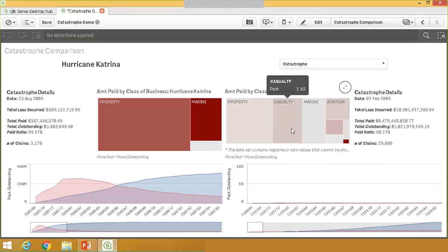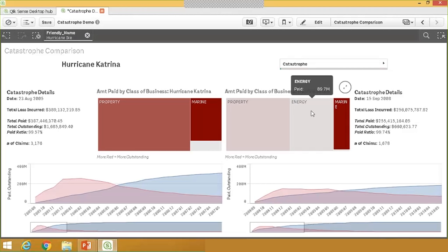On the right side of the screen, we have the ability to make selections and search for other catastrophes to compare against Katrina. I know Ike was similarly devastating, so I'm going to search for Ike. My visualization has now changed to show Ike on the right-hand side. For Hurricane Ike, claims came in with a smooth profile — rising over the first four or five months, plateauing around months five or six, then falling as we paid out those claims.